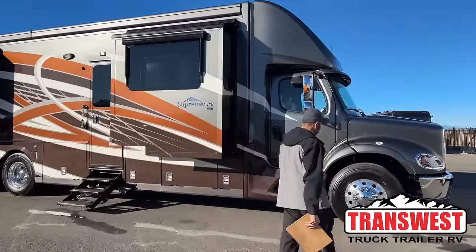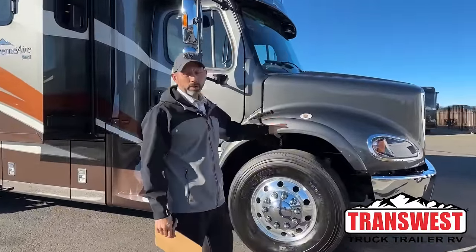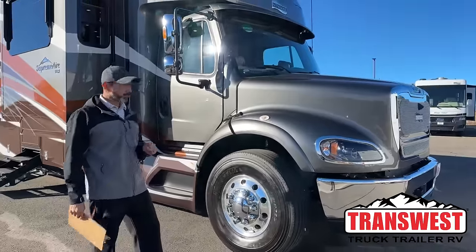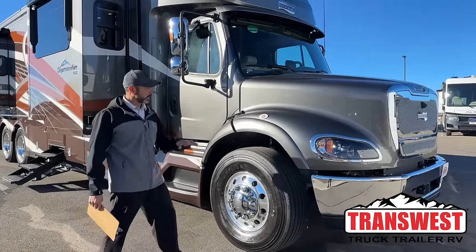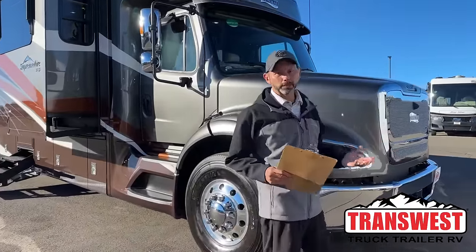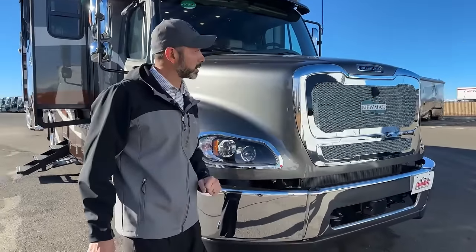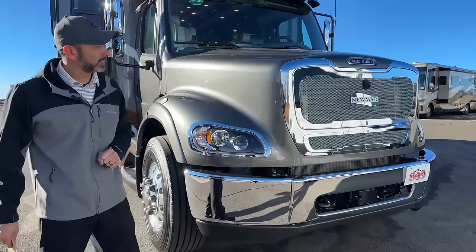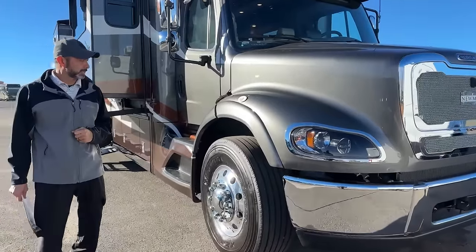We're going to start up front. This is a Supreme Air, so this is going to be the big horsepower — you're going to have the DD13, which is a 12.8 liter, 525 horsepower with 1850 pound-feet of torque. You can tell up front the difference between a Supreme Air versus a Superstar, other than the price of course.